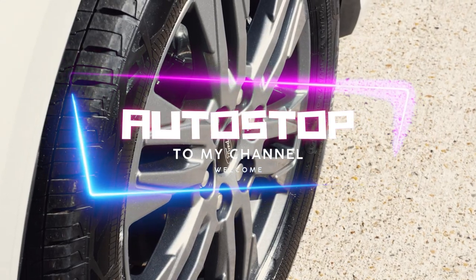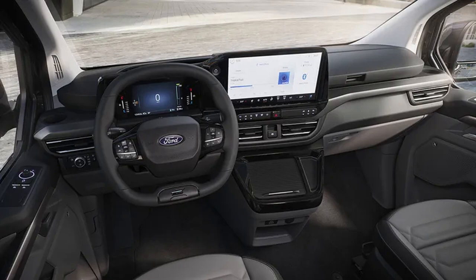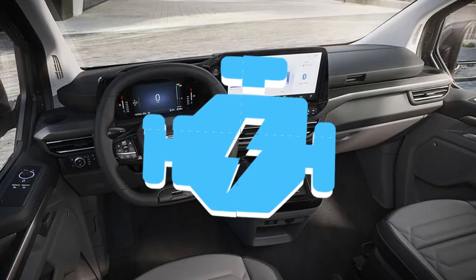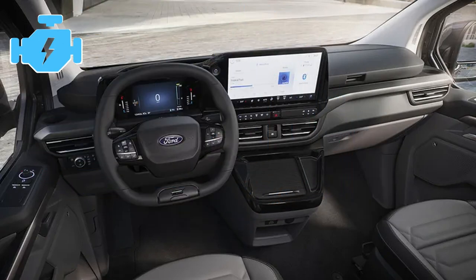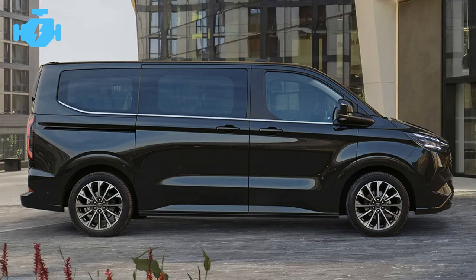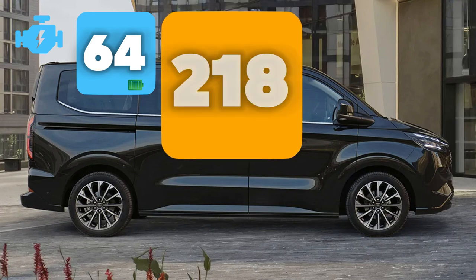Let's get down to business. This is all about the new Ford e-Tourneo Custom. Beyond equipment, which is a determining factor when purchasing a vehicle, we all focus on the propulsion systems as well — especially when this is a purely electric 100% van. The heart of this new e-Tourneo Custom is a 64 kilowatt-hour lithium-ion battery.